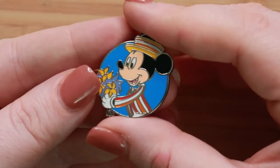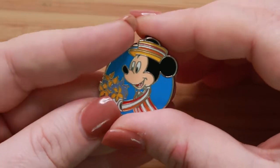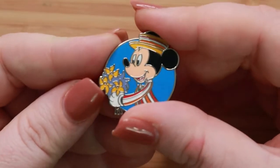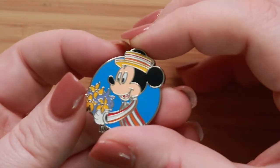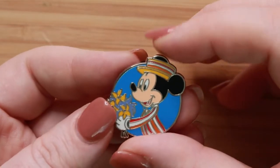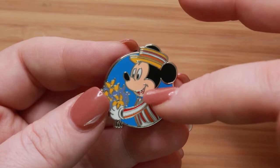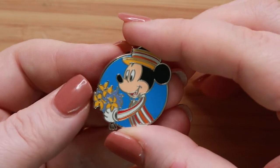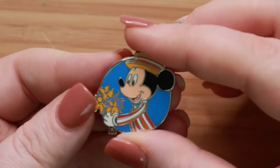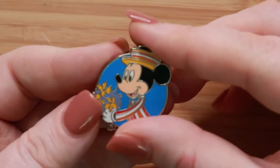Our next prompt is Someday Your Prince Will Come — show a pin depicting your favorite Disney prince. I kind of took some liberties on this one. I think Mickey is the prince of the Magic Kingdom — he's the mascot and emblem we all think of for Magic Kingdom. This pin depicts Mickey as Bert from Mary Poppins, and I think Bert is absolutely a prince of a man. He's supportive, he's funny, and he will do anything to help out.